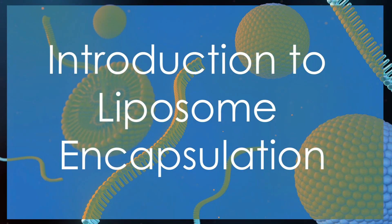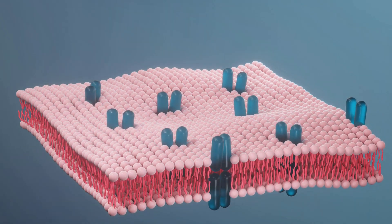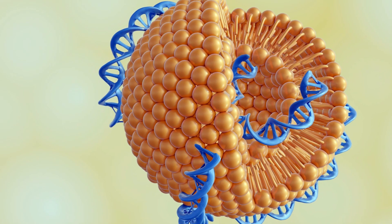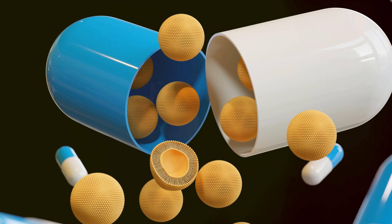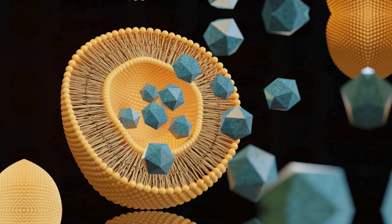Introduction to liposome encapsulation. Liposome encapsulation is a revolutionary technique in drug delivery. These spherical vesicles composed of lipid bilayers can encapsulate both hydrophilic and hydrophobic drugs, ensuring targeted and controlled release.